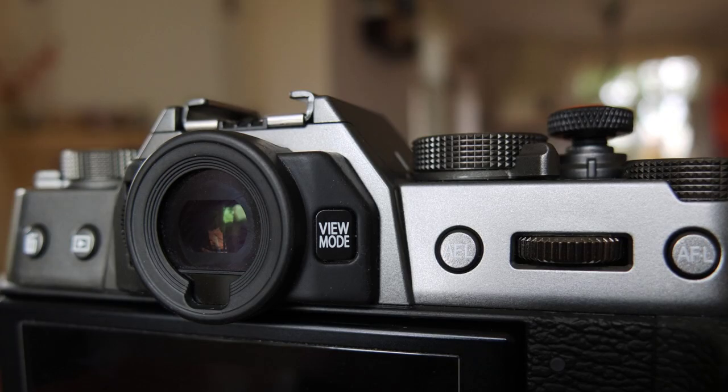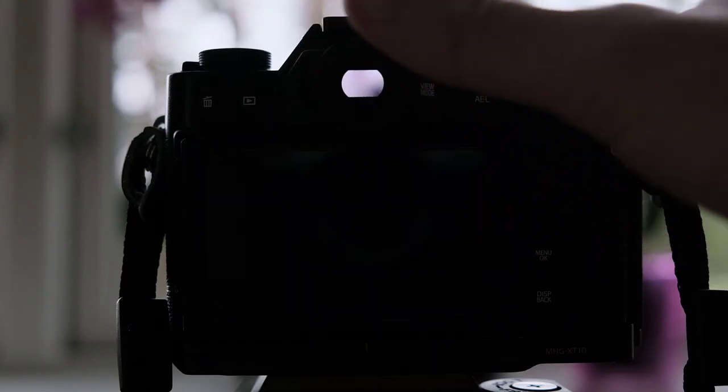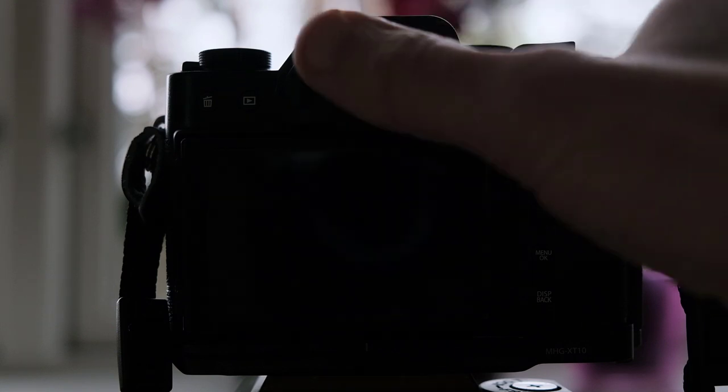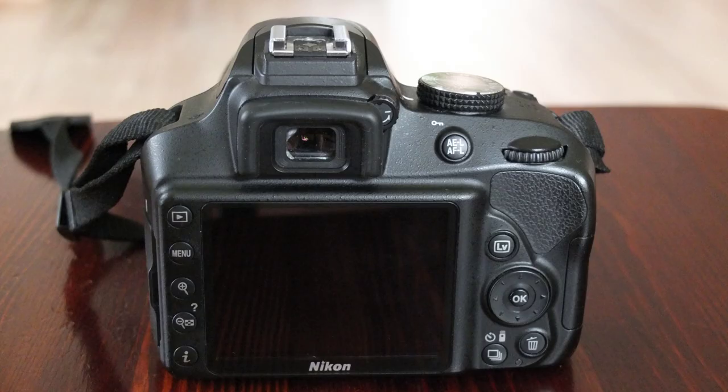The electronic viewfinder has 2.36 million dots and is nice and bright. I like the eye sensor — when you put your eye near the viewfinder, the screen turns itself off so it doesn't blind you. This viewfinder is preferable to a DSLR viewfinder because you see what you're photographing with all effects applied.